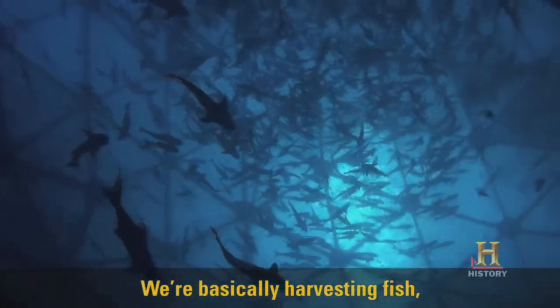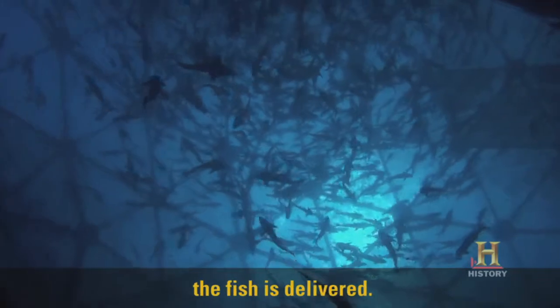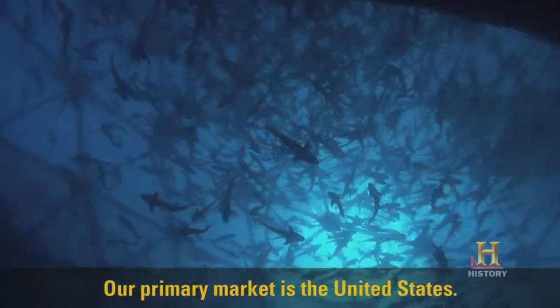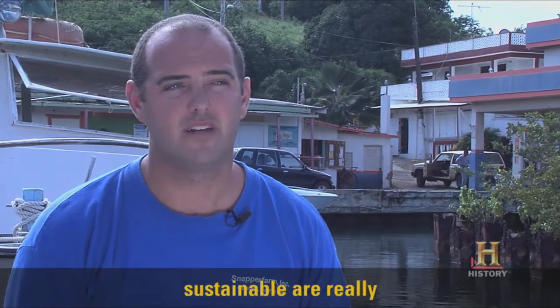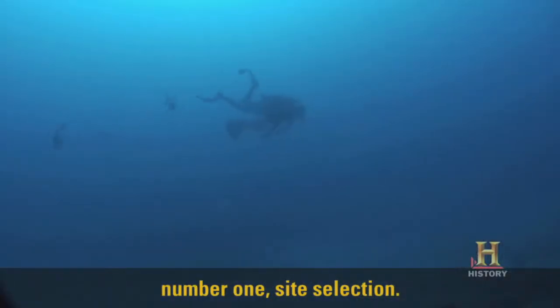We're basically harvesting fish, and about 36 hours later the fish is delivered. Our primary market is the United States. Some of the key things that make the farm sustainable are, number one, site selection.